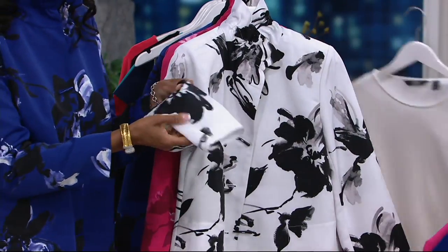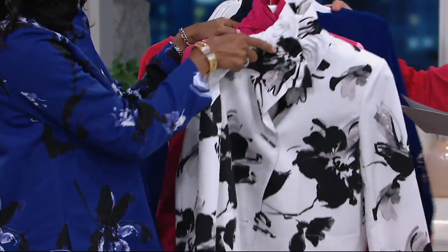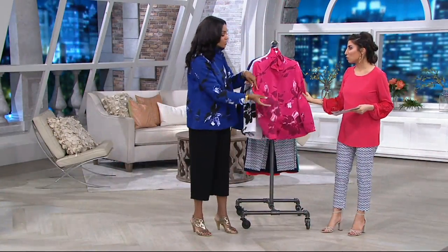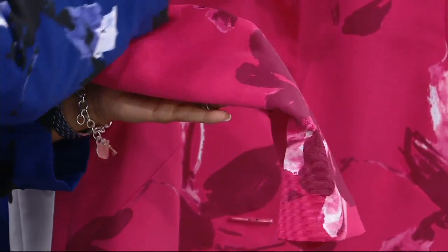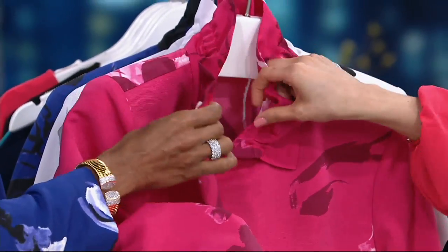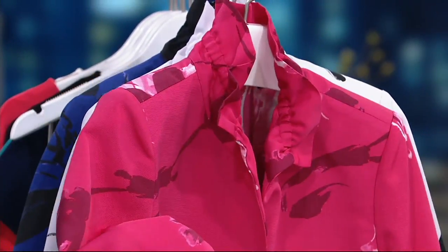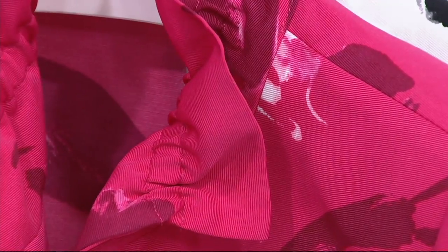I wish you could feel this fabric. And if the camera can come up as close as possible — it's a polyester, but it looks like a really nice silk. It feels so gorgeous — very high-end, beautiful fabric. The ruching on the neckline just creates such an elegant look. The collar's already popped for you; it's supposed to frame your neckline, frame your face. And it does so beautifully. But there's something about those big, bold, striking flowers. And you can throw this in the washing machine and the dryer.